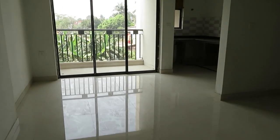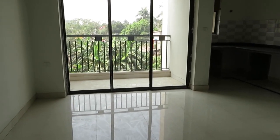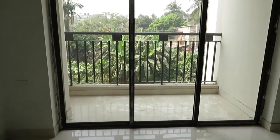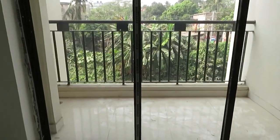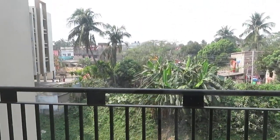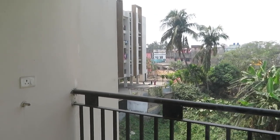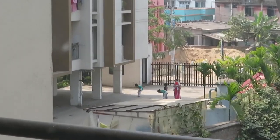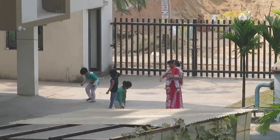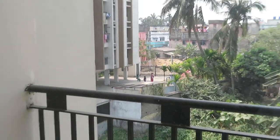This is the living cum dining area of this flat. You can see the beautiful air and light. In front of you is the balcony space, along with a green view, and you can see the main entry gate from this balcony. Kids are playing in front of the gate. This is our total complex boundary.